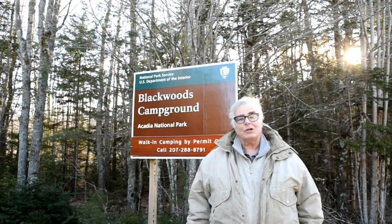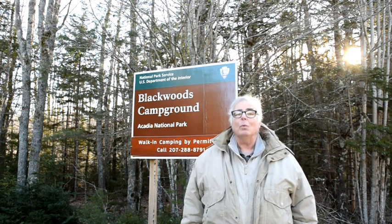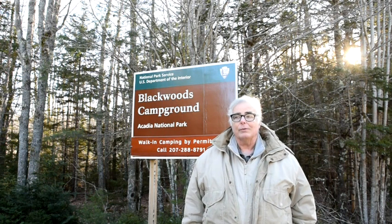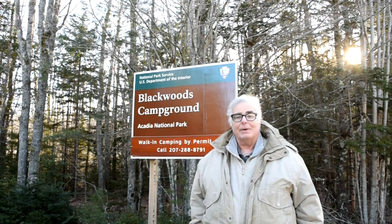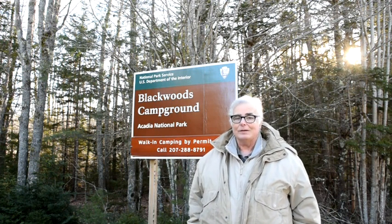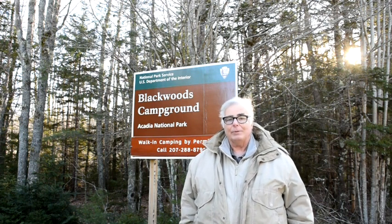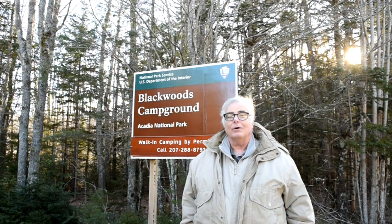This campground is actually open in the winter; however, it's walk-in camping only. So you park here along the road — there's a wide shoulder on the other side where you can park — and you walk into a campsite. It's about half a mile at least to the first campsites. You can winter camp here as long as you don't mind having no facilities at all and packing everything in.